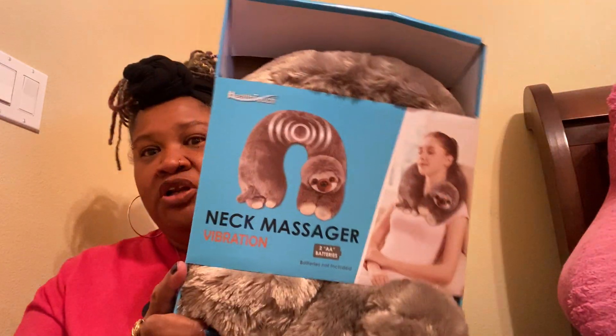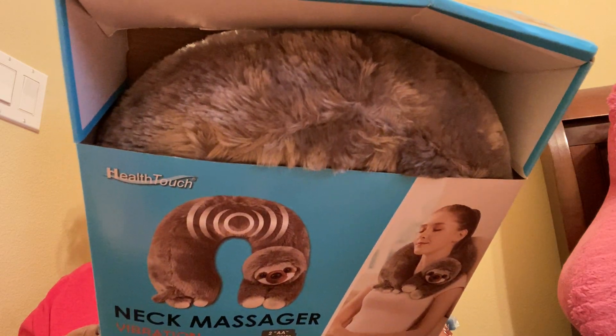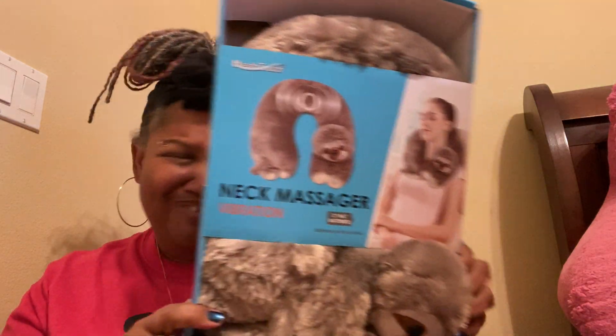So that's it — that was our little haul! The sloth massager is going up in the closet until Christmas. I love getting massagers and heat wraps for Christmas. It's a vibrating neck massager, so I need to get two double-A batteries and attach them so Christmas morning I won't be scrambling. They'll already be attached to the box. Okay, I'll talk to you guys later — love you, bye!